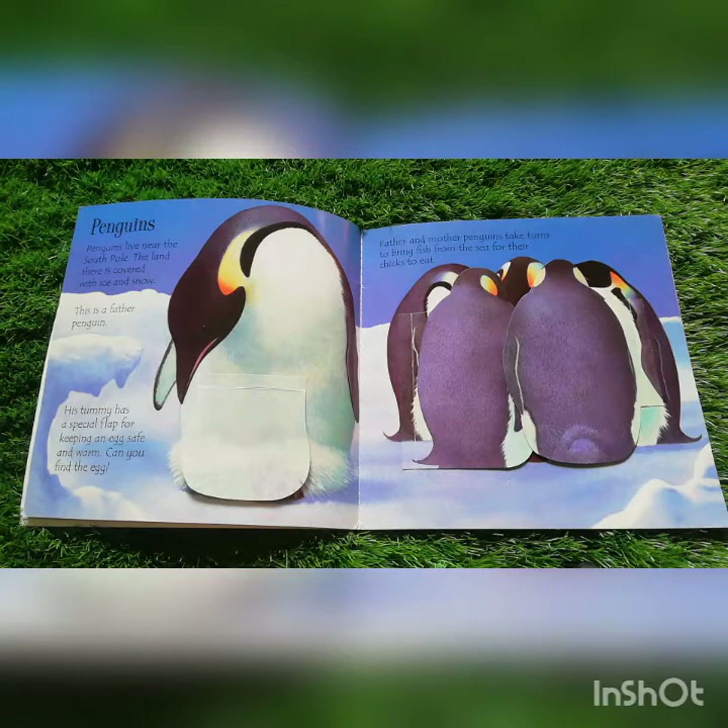Penguins. Penguins live near the South Pole. The land there is covered with ice and snow. This is a father penguin. Father and mother penguin take turns to bring fish from the sea for their chicks to eat.